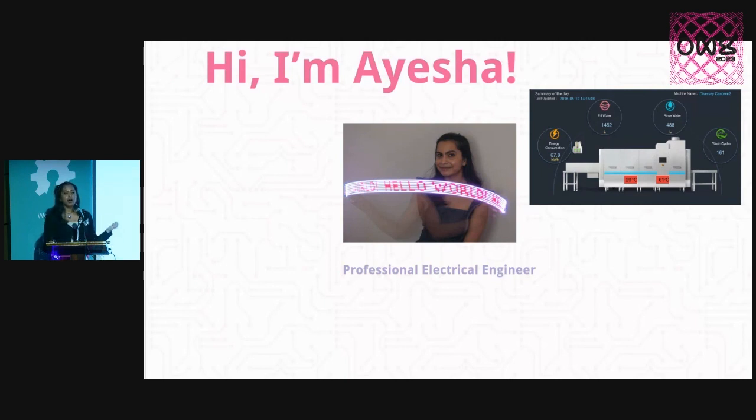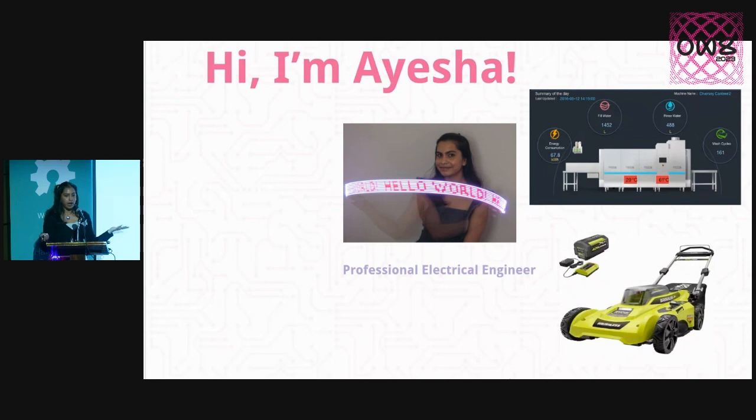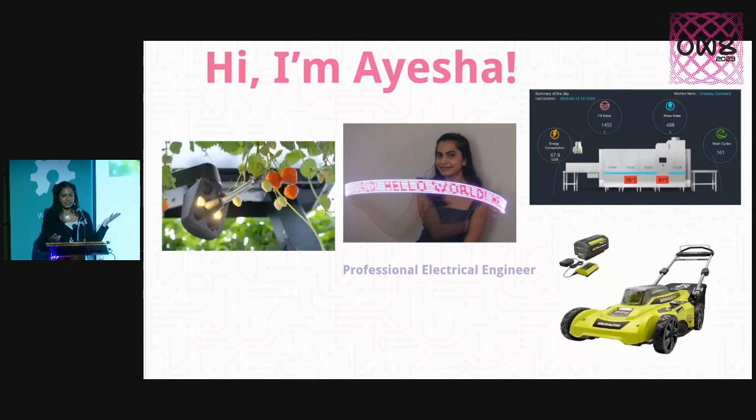My own imposter syndrome led me to start making hobby projects, and I found a nice community in the open hardware space where I got to start exploring with electronics and learning how to do PCB design and sharing those designs in open source formats. Professionally, I've worked on sustainable engineering solutions in clean tech — IoT sensors for dishwashers to monitor water and power consumption, electrifying Ryobi lawn mowers and chainsaws, and most recently strawberry harvesting robots to help farmers grow food more sustainably.